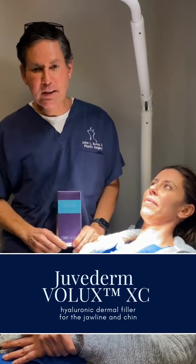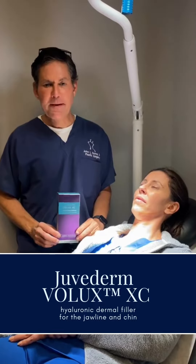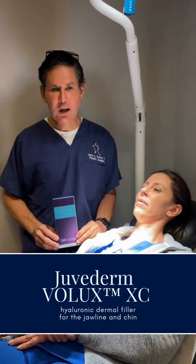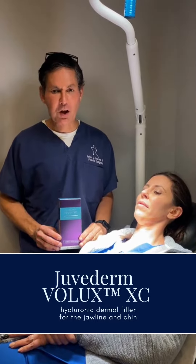We're here to talk about a new filler called Volux. This filler is from the makers of Botox and Juvederm, and it's designed to augment the facial skeleton. It's FDA approved to do the chin and the jaw.